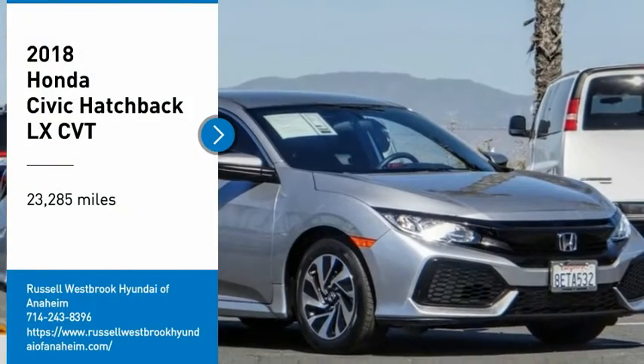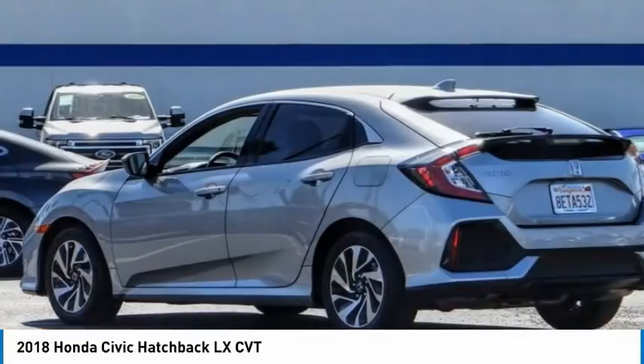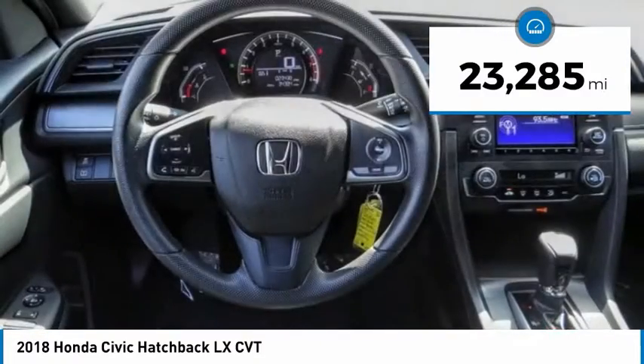Make a great choice today with the 2018 Honda Civic. Practical, awesome gas mileage, and incredibly reliable. This vehicle has less than 25,000 miles.